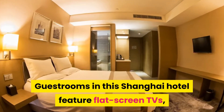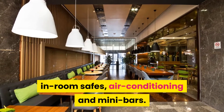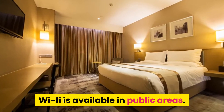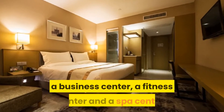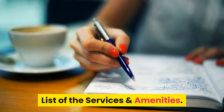Guestrooms in this Shanghai hotel feature flat-screen TVs, in-room safes, air conditioning and mini bars. Wi-Fi is available in public areas. This hotel also features a Chinese restaurant, a business center, a fitness center and a spa center.